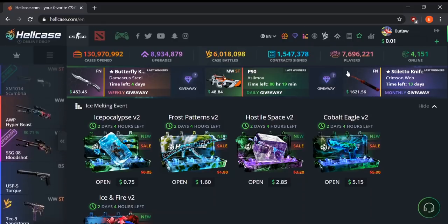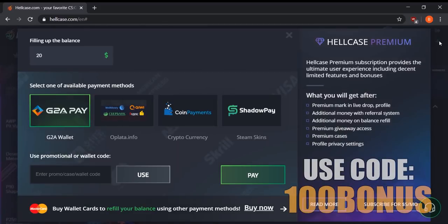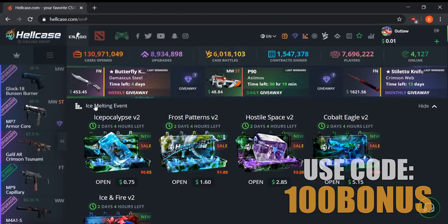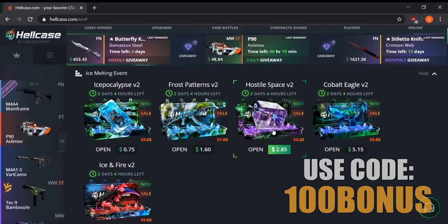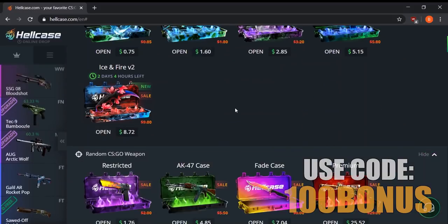Before I get into that, definitely use the bonus code '100bonus'. Make sure to click the plus button, use the code '100bonus', and you get free money on the site as well as an initial deposit bonus. I definitely recommend this site because they always have new events, such as the ice melting event right now — they have a bunch of ice-themed cases that are super cool and you can get some decent profit out of them.